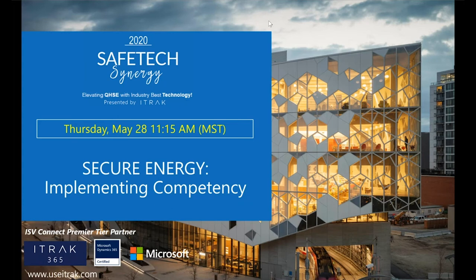All right, let's get going here. Thanks everyone for joining our session here at 11:15 on this beautiful Thursday, at least beautiful here in sunny Calgary. I'd just like to introduce Kevin Collins. He's going to be presenting about their project when they implemented competency using iTrack at SecureEnergy. And with that, I will hand it over to Kevin.